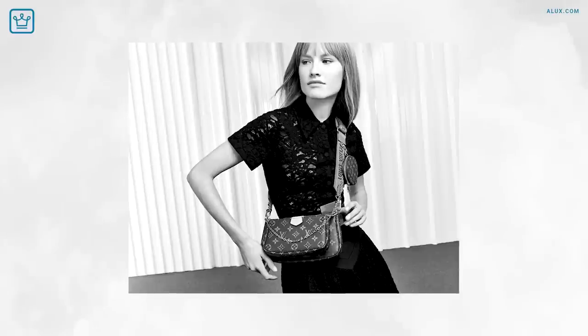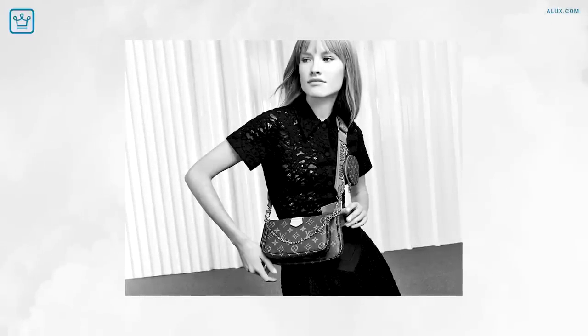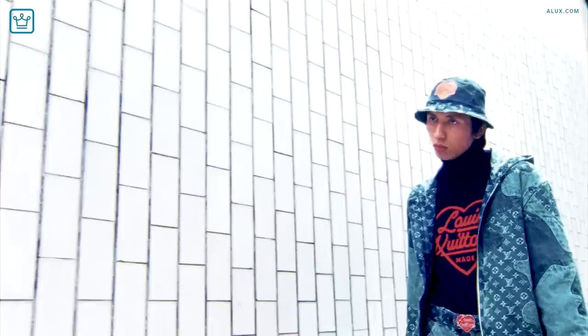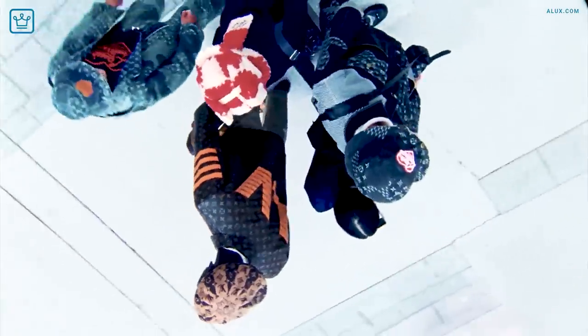Today, LVMH has seen its second price increase for 2021, with items like the Pochette Accessoires increasing by more than 30 percent. And if you thought these items were expensive, we're going to blow your minds a little bit as we look at 10 crazy expensive Louis Vuitton products you never knew about.